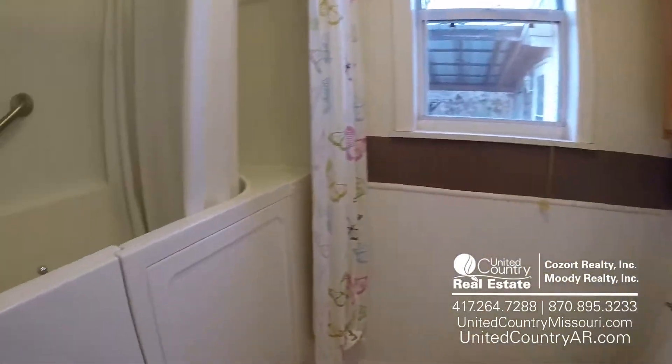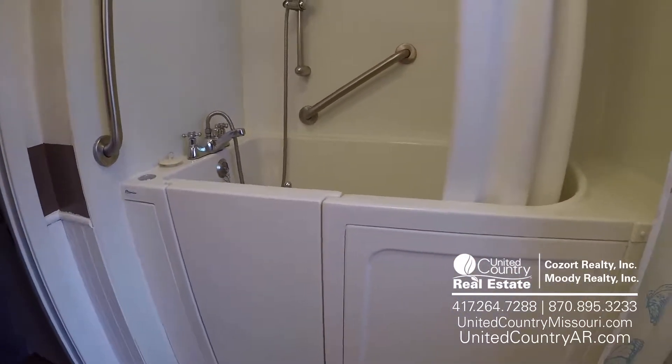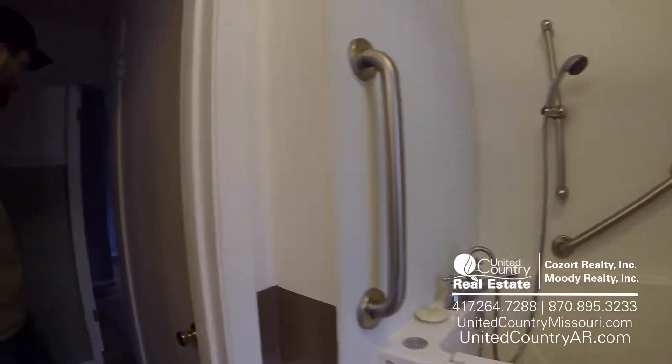They've done it up really nice. It does have a premier tub right there for you — easy access, ready to walk and roll.